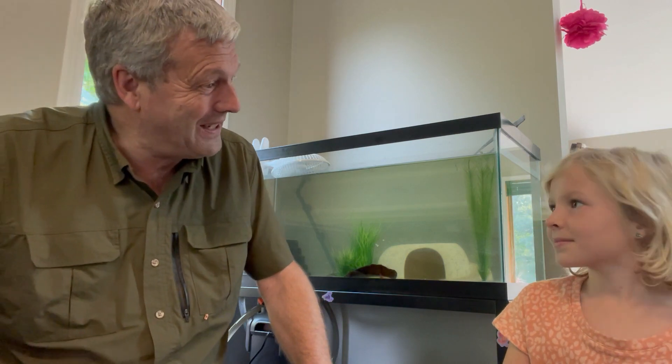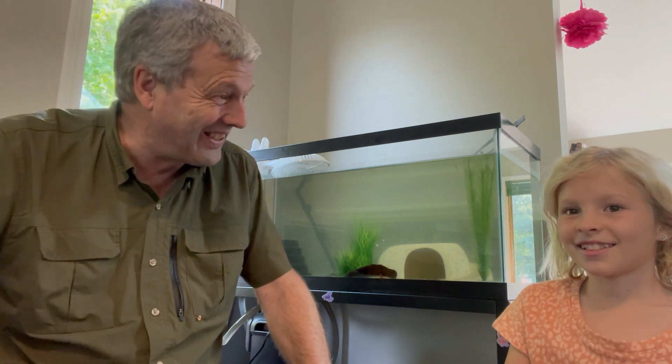Hi, I'm the Nature Guy and today I have Leanne Handyside helping me — my granddaughter. She got a new pet and we want to talk about that. So what kind of a pet did you get? An axolotl. An axolotl? What's an axolotl?